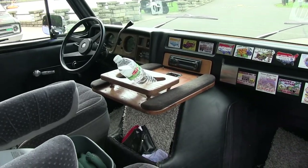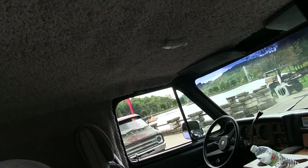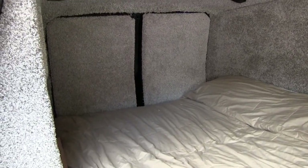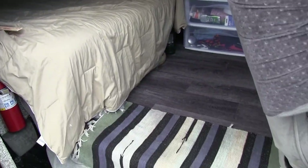I bought it off a friend of mine in Pennsylvania named David. This used to be called the Pittsburgh Steeler Van, which it will never, ever be called that again. All the Pittsburgh Steeler stuff sort of fell off of it real quick.